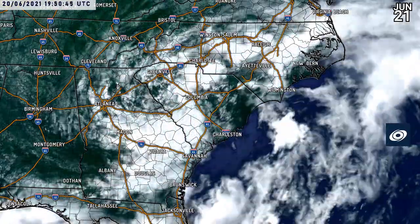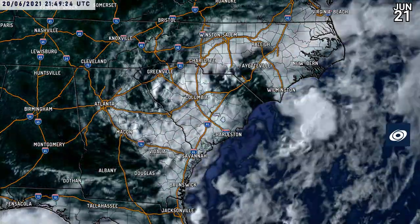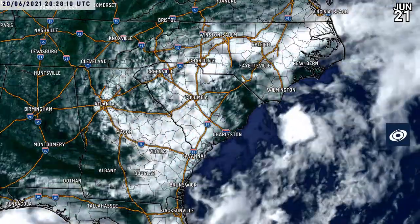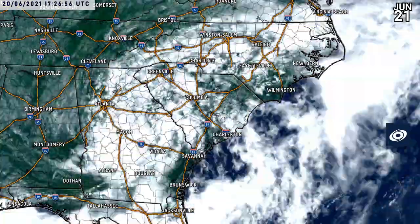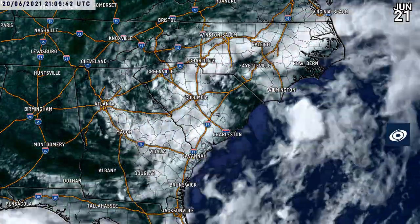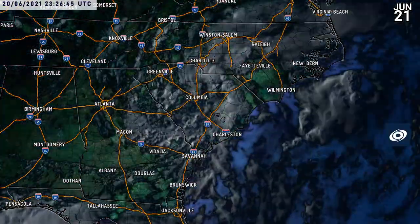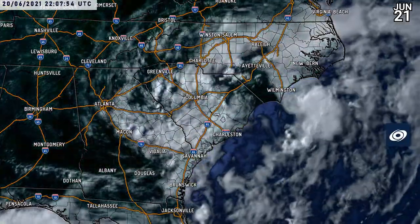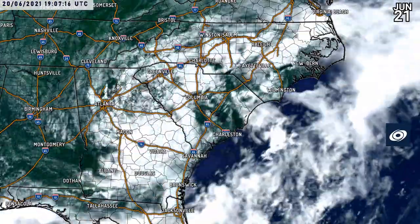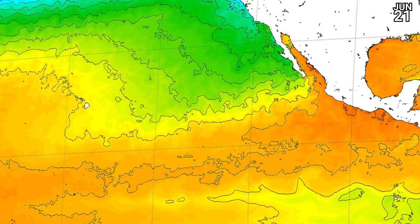Now let's take a look at another floater — this is Claudette on the visible imagery. We've got the overlay for the United States. Along the east coast, the system has been maintaining its rotation fairly well. The National Hurricane Center has given it 30 miles per hour, and it will be moving off towards the northeast. They still think it will become a tropical storm, and the relevant watches and warnings are in effect along the coast of North Carolina in particular. We could be seeing tropical storm impacts as the storm redevelops and gains some of that intensity back.